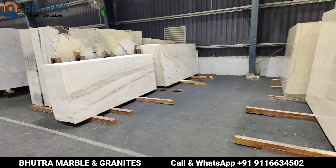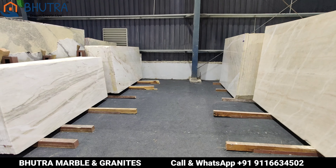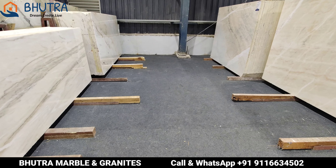Hello, welcome to Ashish Bhutra, Bhutra Marble and Granite. Today, I will show you a lot about Michelangelo's variations.